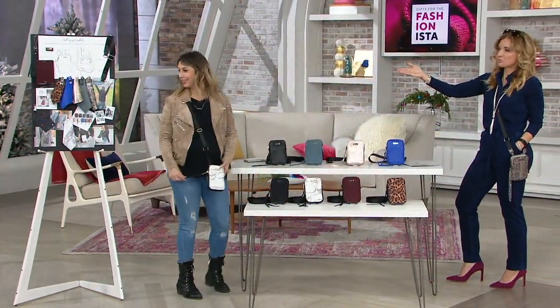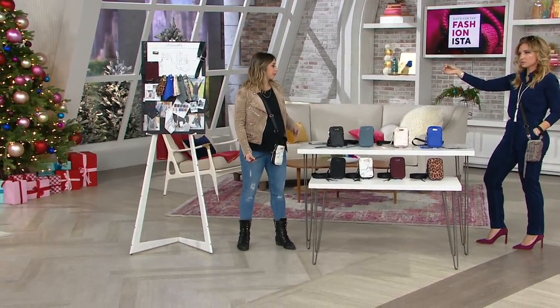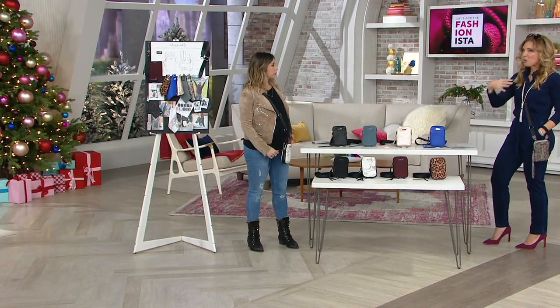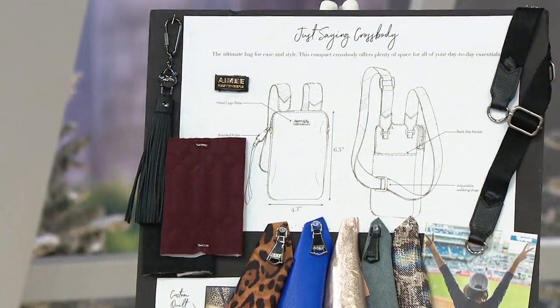Behind you, Amy, is this inspiration board - these are the same processes that Amy goes through when she designs multi-thousand dollar handbags. The attention to detail is still there. It's just that this is smaller in scale. We brought a lot of them in, so we commanded a better price tag. But this is a journey in the making, one that's meant to last you years and years.